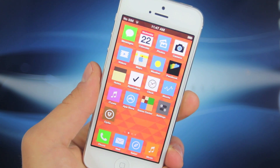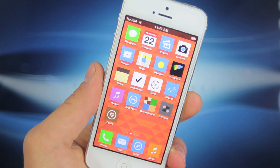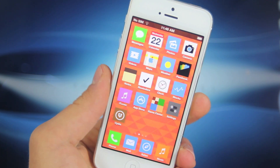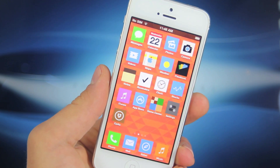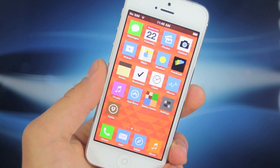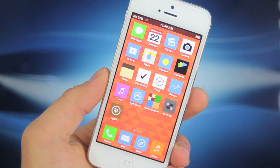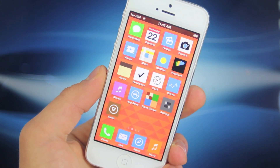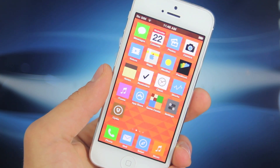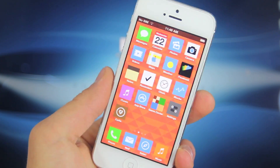Hey guys, EverythingApplePro here, and in this video, like promised, I will be showing you guys how to boost your 4G speeds on your iPhone 5 running AT&T's network. This hack basically allows your iPhone to opt out of using the most optimized cell phone tower and instead use the fastest one, so you're going to get the fastest speeds possible in your area for your device.